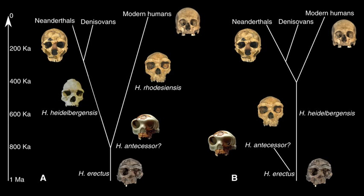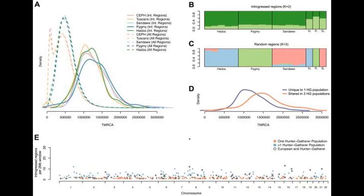We know about the Neanderthal admixture in Europeans and Asians, but have you ever heard of Homo erectus admixture in sub-Saharan Africans? Fifteen individuals from three sub-Saharan populations — Saharawi, Pygmies, and Hadza — were genetically tested. Their genome was compared to that of other human populations, and unique clusters of SNPs were used to identify archaic admixture in these hunter-gatherers.